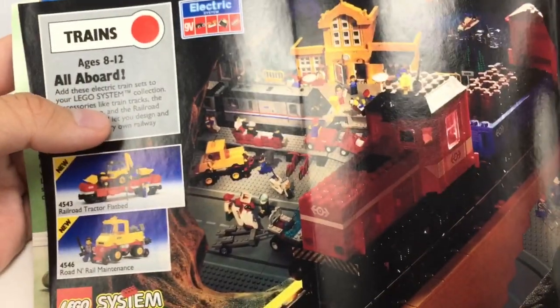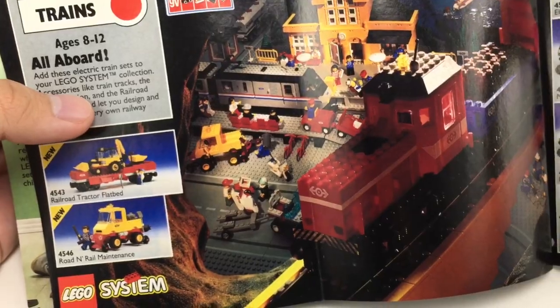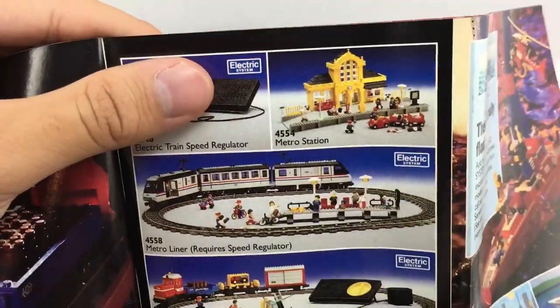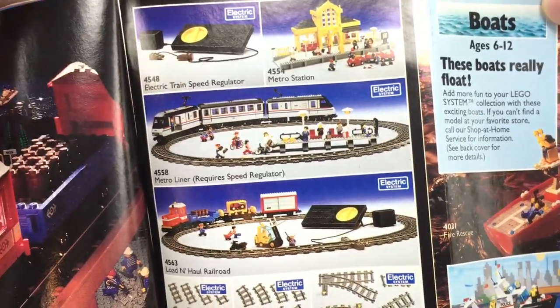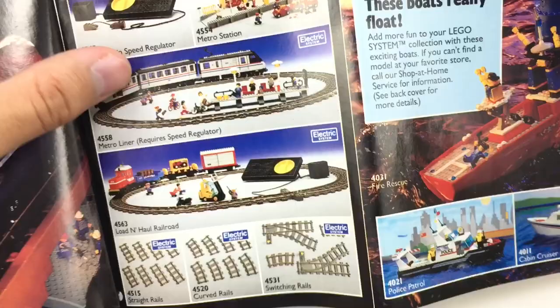There's some trains now. We got Railroad Tractor Flatbed, Road and Rail Maintenance. This one's cool — it's Metro Station. And if you see, it's very similar to the one they did in 2007; I think the 2007 one is kind of like an indirect remake of that. Metro Liner — I think my cousin has this one. It's either this one or if there was one in '96.